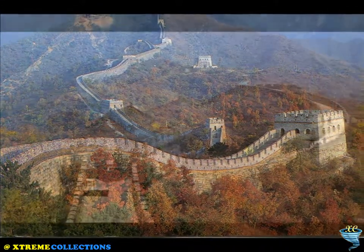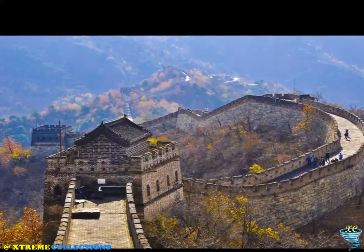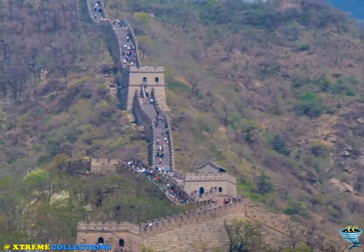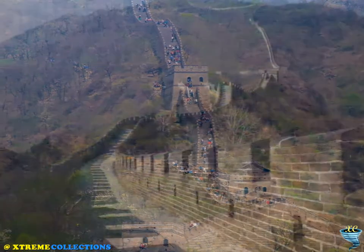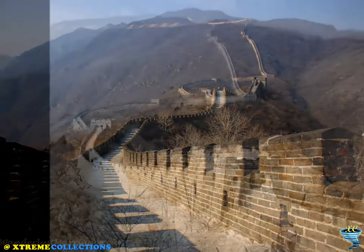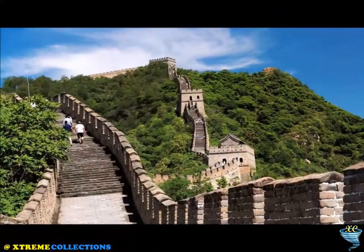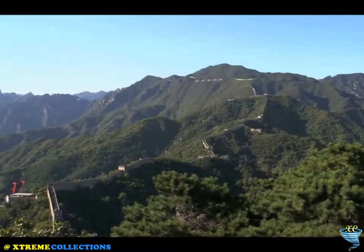Built mainly with granite, the wall is 7 to 8.5 meters high and the top is 4 to 5 meters wide. Compared with other sections of the Great Wall, Mutianyu Great Wall possesses unique characteristics in its construction. Watchtowers are densely placed along this section — 22 watchtowers on this 2,250-meter-long stretch. Both the outer and inner parapets are crenellated with merlons, so that shots could be fired at the enemy on both sides, a feature very rare on other parts of the Great Wall.